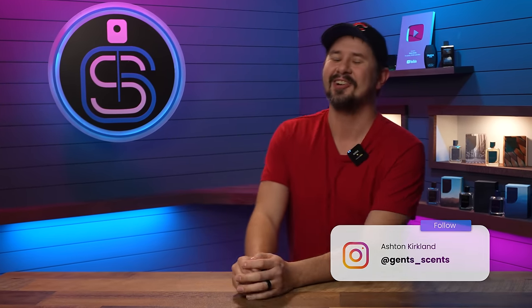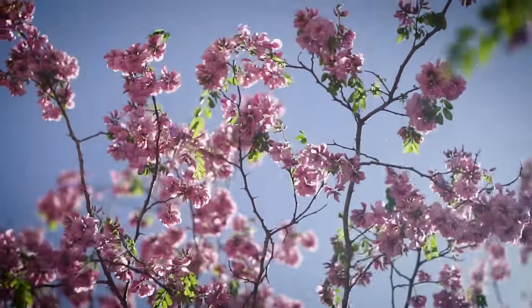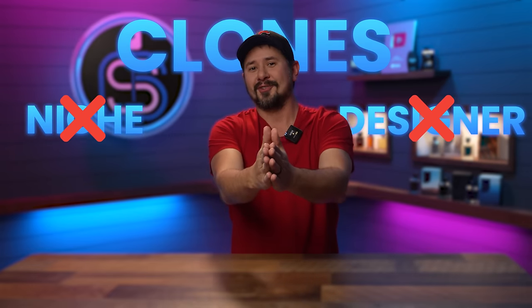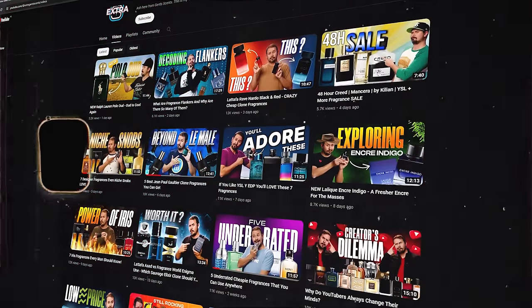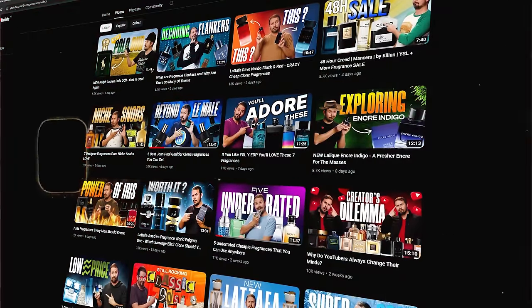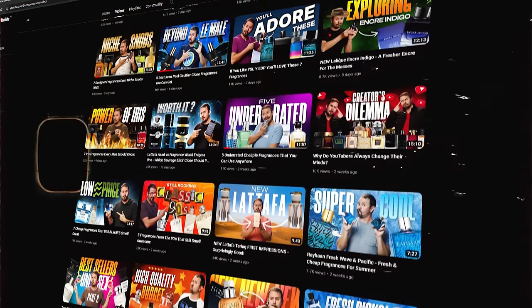Hey friends, Ash here, welcome back to GentSense. It is spring here in the northern hemisphere — things are looking up, things are heating up. I figured let's do a seasonal list this time: not designer fragrances, not niche fragrances, but cheap clone fragrances. Quick shameless plug: if you'd like more fragrance content, check out my other channel, Extra GentSense, where I do reviews and first impressions.